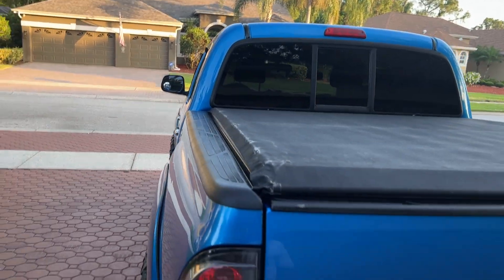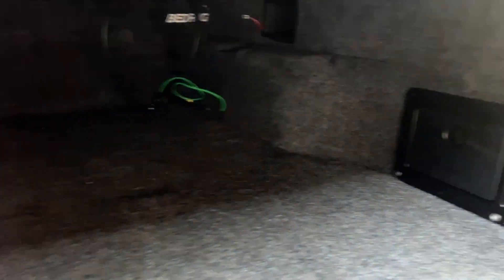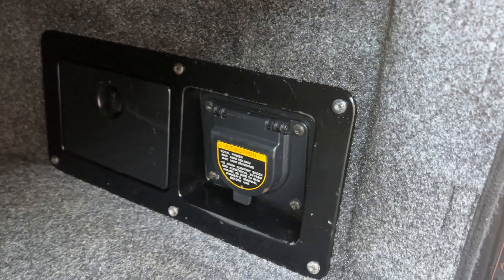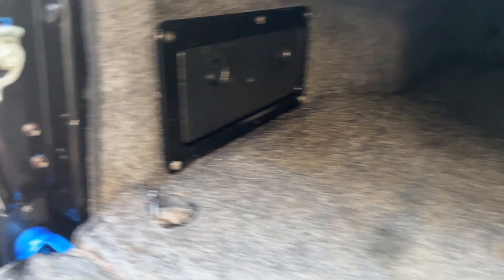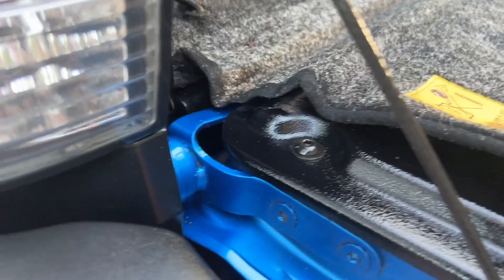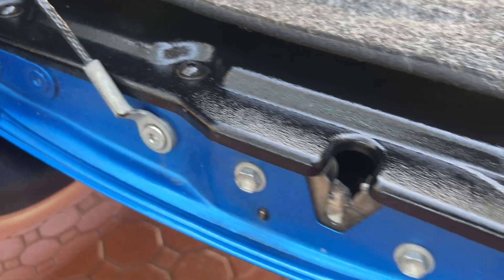It also comes with a really nice bed rug — they call it — nice and clean in there. You also have the big hookup right there if you want to hook up your TV, your radio, your stereo system, whatever you want to hook up. You can see all your latches, all your hitches, all that stuff is just in excellent, excellent condition. No rust, no corrosion whatsoever.